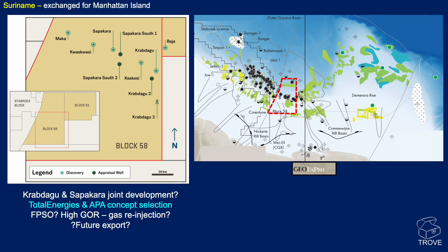They're at the stage of concept selection. It's probably almost certainly going to be an FPSO. There is high gas-oil ratio — these are quite gassy crudes. And it looks likely that gas reinjection is going to be the initial development scenario. But in future, we really have to give some consideration to gas export.